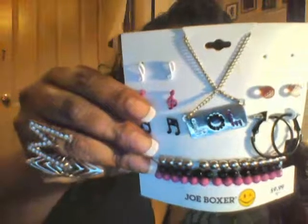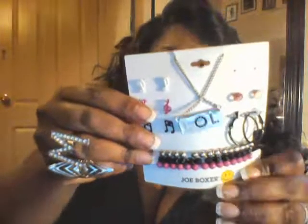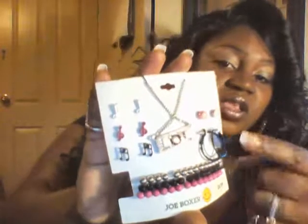This first item is for my 15-year-old daughter Kayla. It's a Joe Boxer jewelry set — the tag says $9.99 but I only paid one dollar. It has all these cute earrings, an LOL necklace, a cute bracelet, and earrings with different symbols. I also got her another Joe Boxer set — also $9.99 retail — which comes with a bracelet, a bunch of cute earrings, and a little love necklace in the middle.